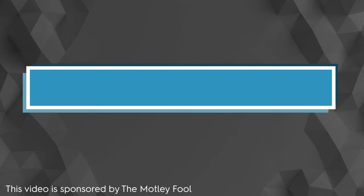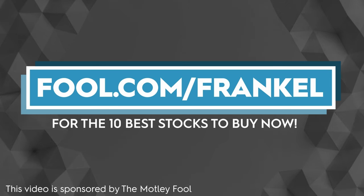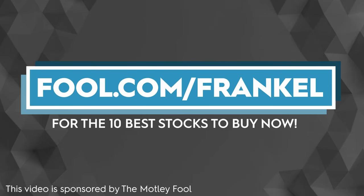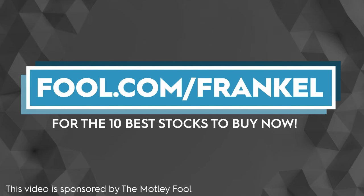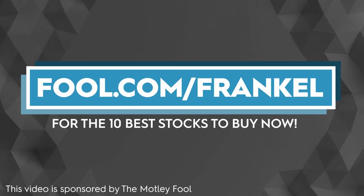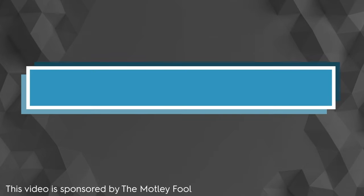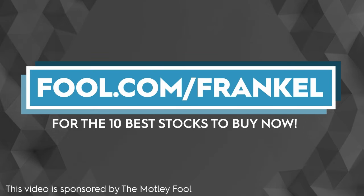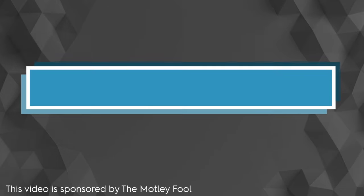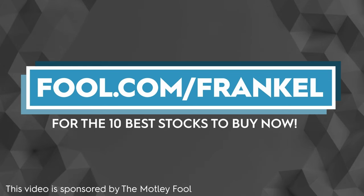I want to thank The Motley Fool for sponsoring this video. The Motley Fool provides investing insight and stock recommendations for investors of all skill sets and risk levels. I'm proud to partner with them to bring you 10 stock picks from the popular product Stock Advisor, which has beaten the market by nearly five times. Go to fool.com slash Frankl to get your 10 stock picks now. The Motley Fool Stock Advisor returns are 767% as of July 5th, 2024, measured against the S&P 500 returns of 163% as of July 5th, 2024.